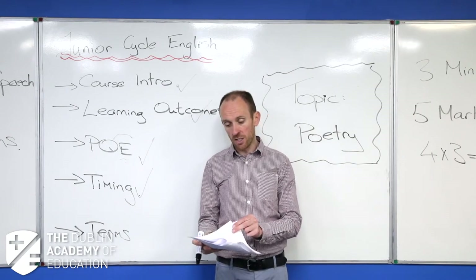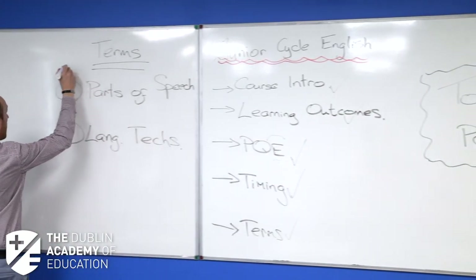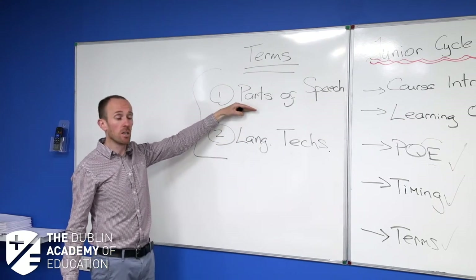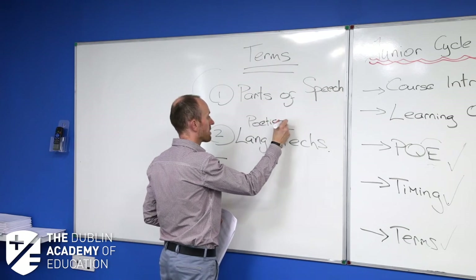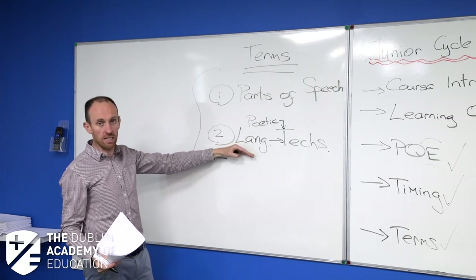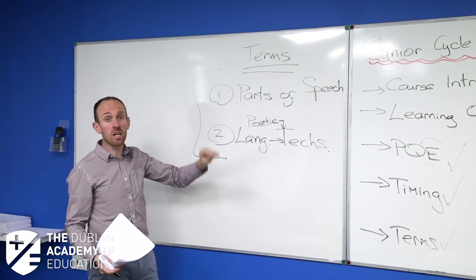That finishes the intro. The last thing to mention is terms — there are two sets of terms you need to know for Junior Cycle English, which also become essential at Leaving Cert. The two sets are parts of speech and language techniques, sometimes called poetic techniques — they're the same thing. I call them language techniques because they apply across all of language, not just poetry. I'm going to spend about 10 minutes going through both of these, because they're so important and they really show the difference between an average student and a very good one.